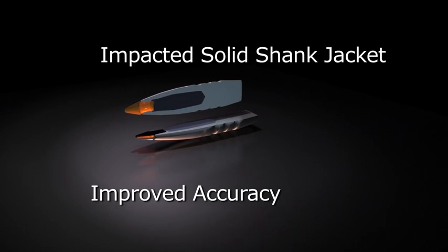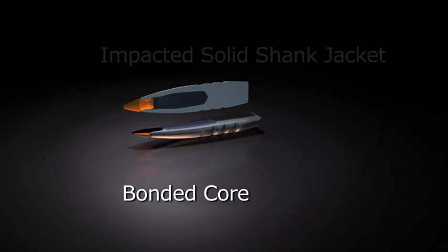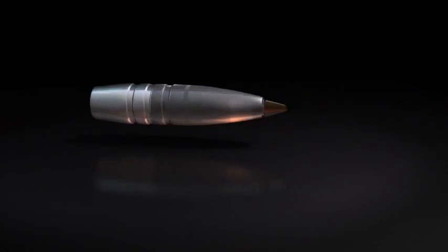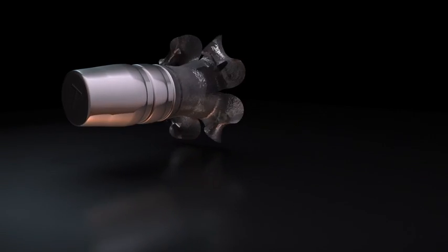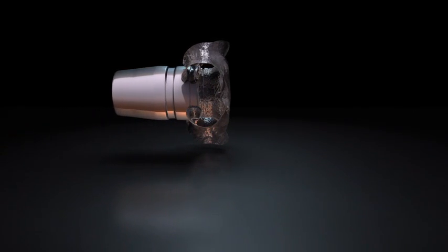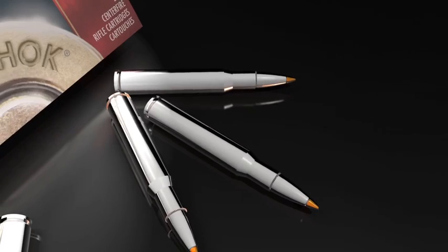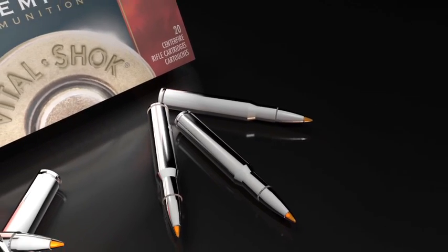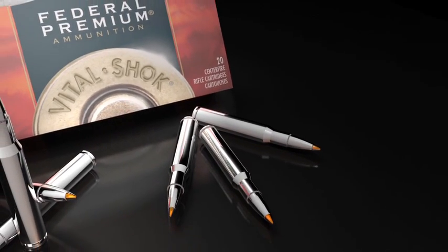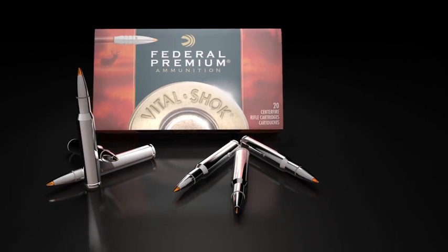An impacted solid copper shank jacket and bonded core give this bullet the bone-crushing performance hunters demand for a clean kill every time. Unique exterior skiving on the nickel-plated bullet provides optimum expansion at all ranges. The nickel-plated case and bullet allow for easy extraction and reduced barrel fouling. High weight retention ensures deep penetration, and it is available in 27 of the most popular hunting cartridges.